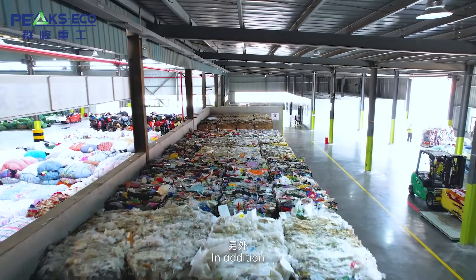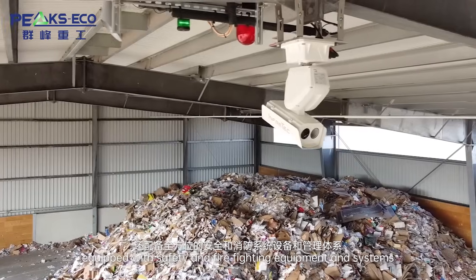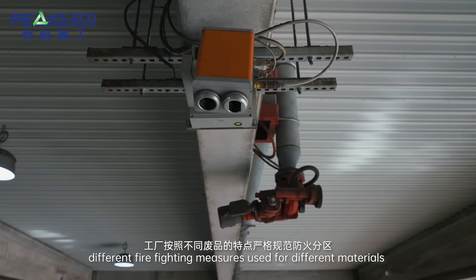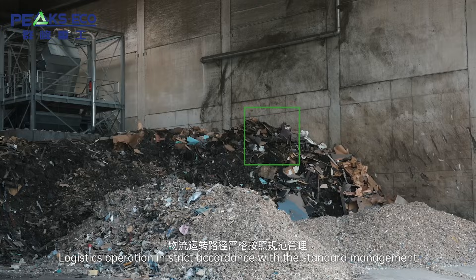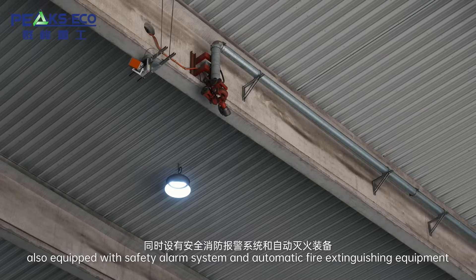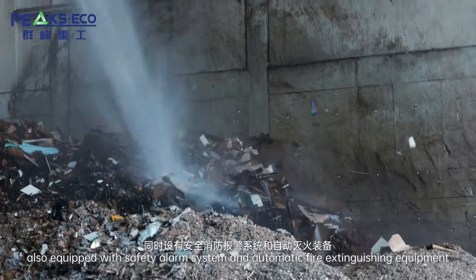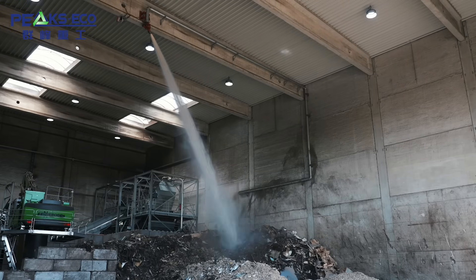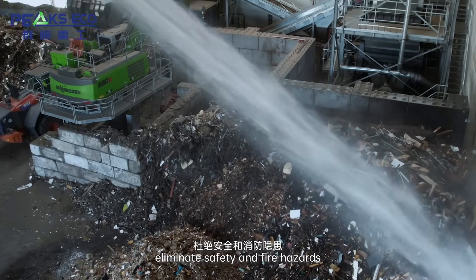In addition, the PixEco Intelligent Recycling Center is equipped with safety and firefighting equipment and systems. Different firefighting measures are used for different materials, and logistics operations follow strict standard management. The center is also equipped with a safety alarm system and automatic fire extinguishing equipment, along with a strict inspection system, for comprehensive protection to eliminate safety and fire hazards.